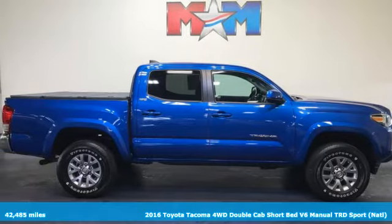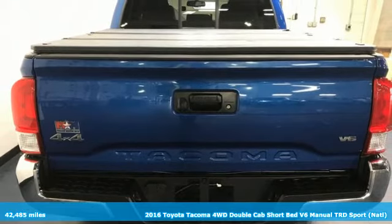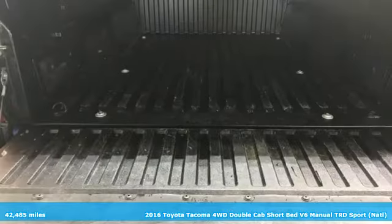It's a 2016 Toyota Tacoma. Toyota: steered by ingenuity, driven by passion. It comes nicely equipped with features you'll love.